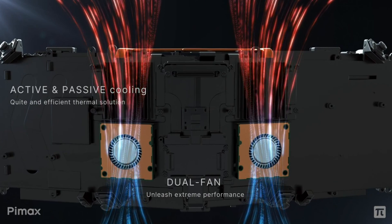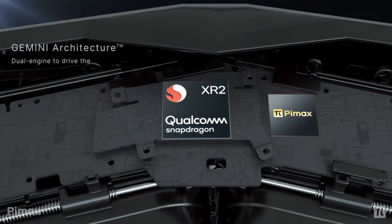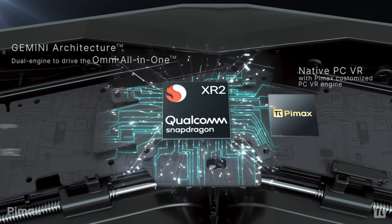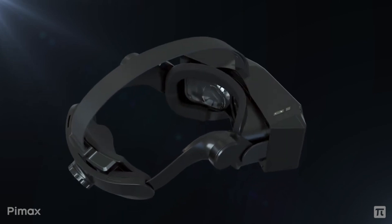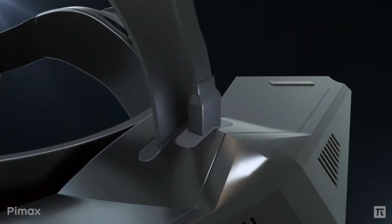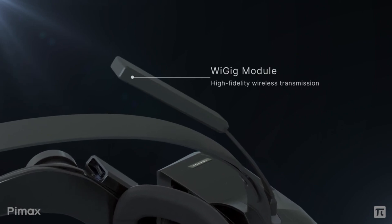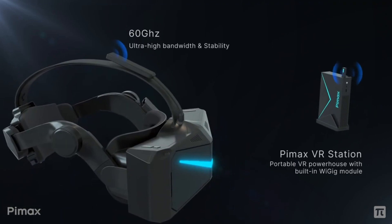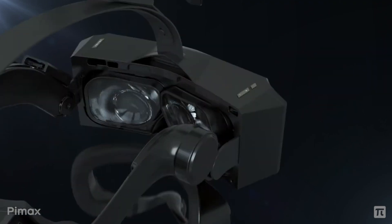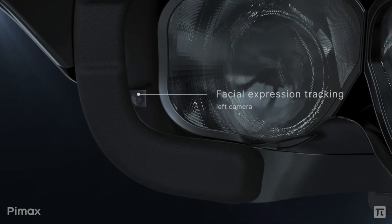It's also got auto IPD adjustments. This sounds a little bit like the Varjo, doesn't it? But yeah, all of this — the presentation was very interesting — and all of this is going to be possibly released by Q4 of next year. The price really surprised me: it's going to be $2,399.